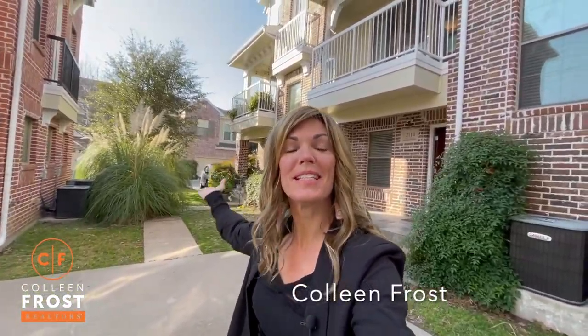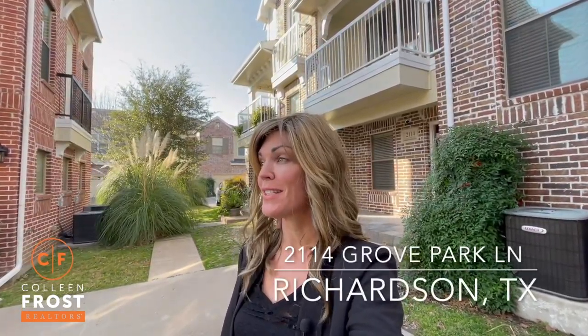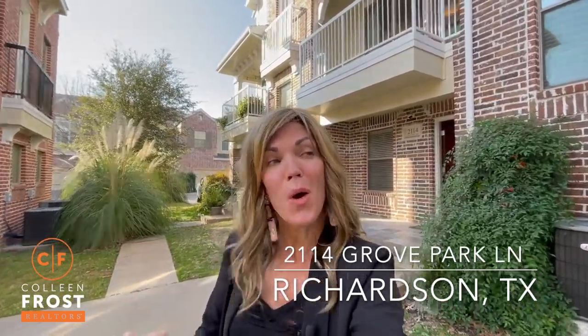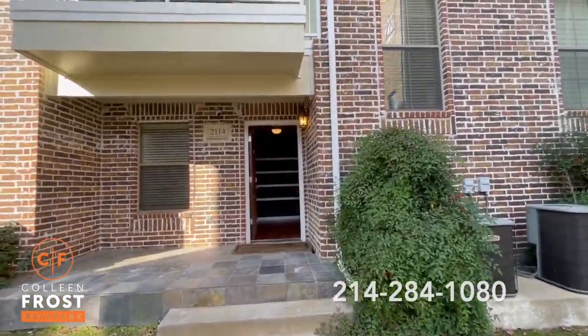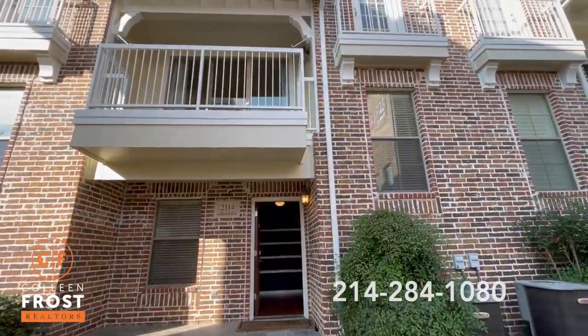Good morning, everyone. It's Colleen Frost. Welcome home to our new listing. We have a beautiful townhouse located at 2114 Grove Park in Richardson, Texas. We are so close to UTD. I am super excited to show you inside this adorable townhome. Let's go take a peek inside.